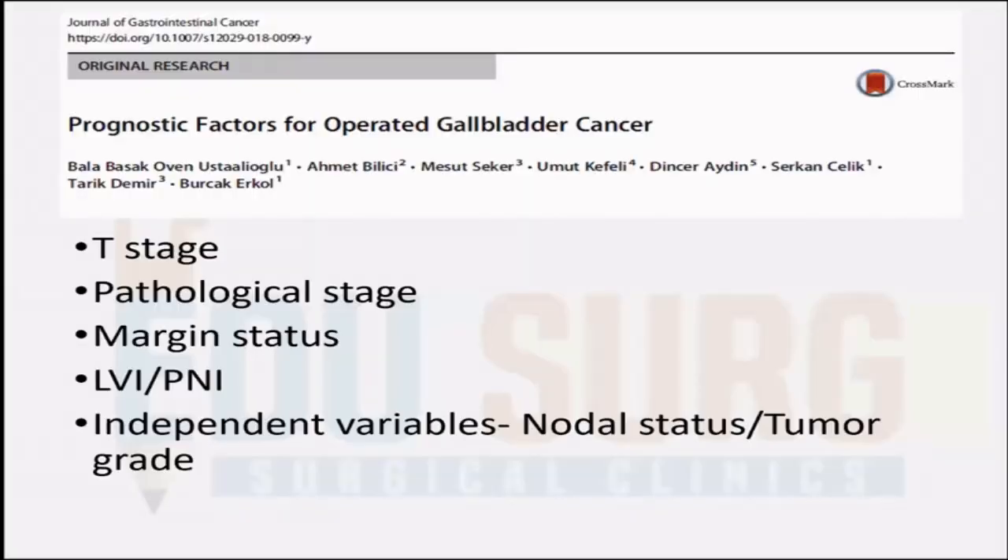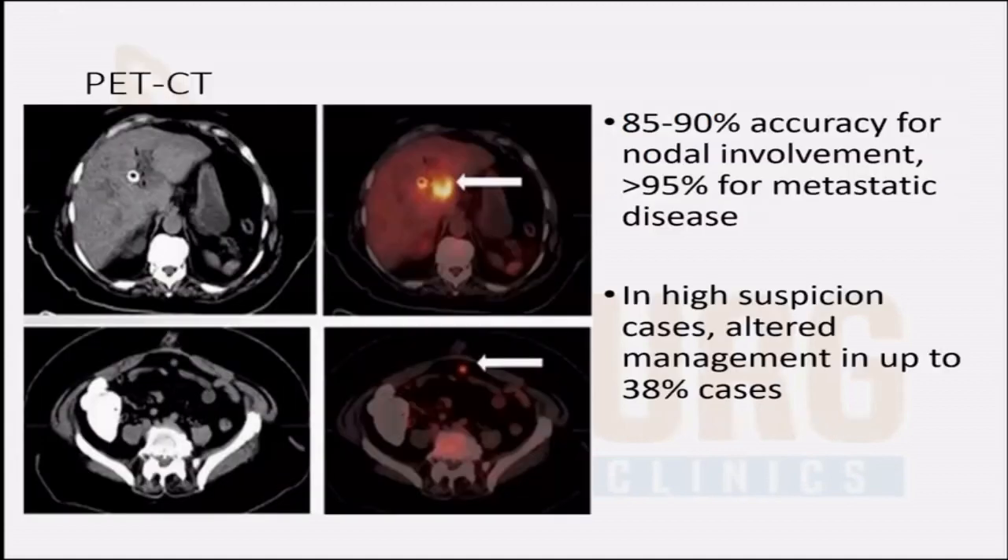The prognostic factors for patients who have undergone surgery for gallbladder cancer: T-stage is the most important factor deciding prognosis. Other factors include pathological TNM stage, margin status, lymphovascular invasion, and tumor grade as an independent variable. Regarding the role of PET scan, nearly 38% of patients suspected to have advanced disease had their management altered by PET scan, saving them from unnecessary radical surgery, because more than 95% will have advanced disease if there is nodal involvement.